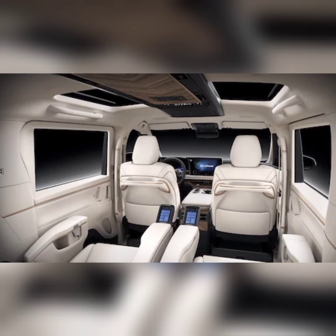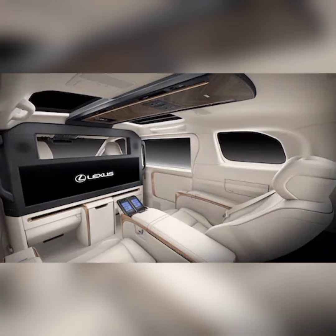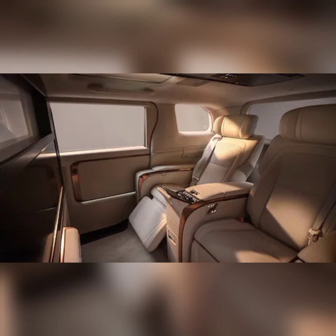Enjoy the 48-inch display built into the partition and the 23-speaker Mark Levinson 3D surround sound system. The rear seat opulence starts with the massive captain chairs, into which Lexus put a lot of thought and design work in order to make the traveling experience as wonderful as possible. The throne-style seat recliners with footrests fold flat for on-the-go rest.